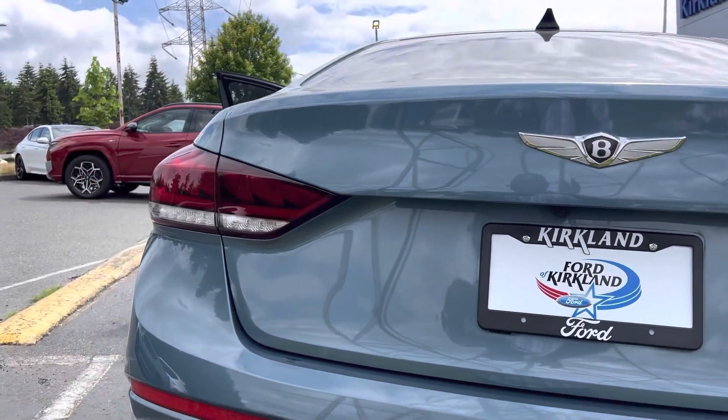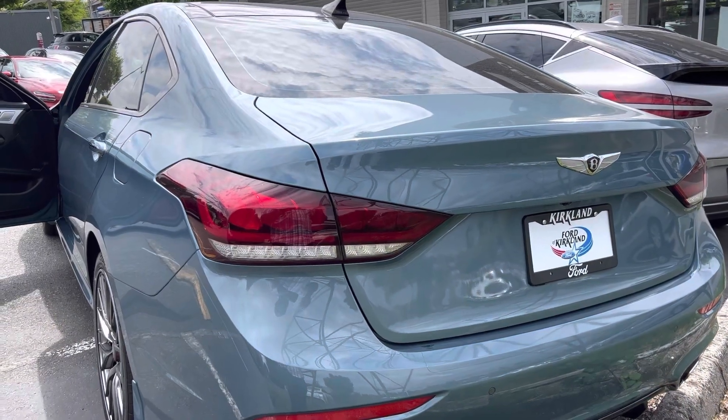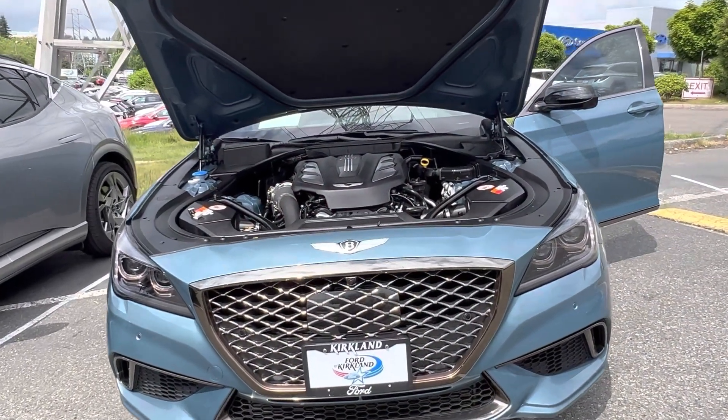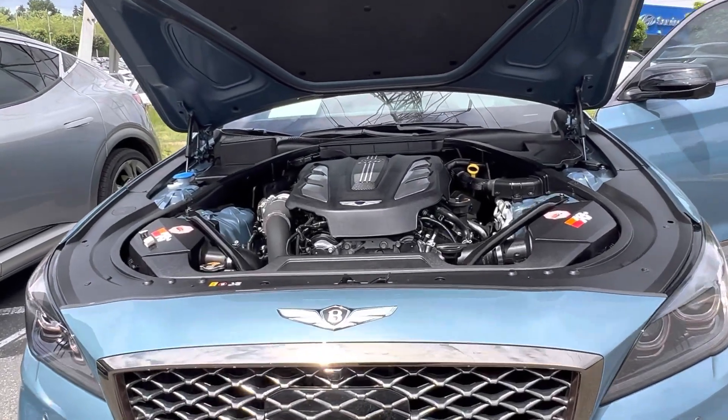This is also equipped with LED taillights. This is an all-wheel drive luxury midsize sedan, and if you are wondering why I decided to review this 2018 Genesis G80 — that's because of this engine.